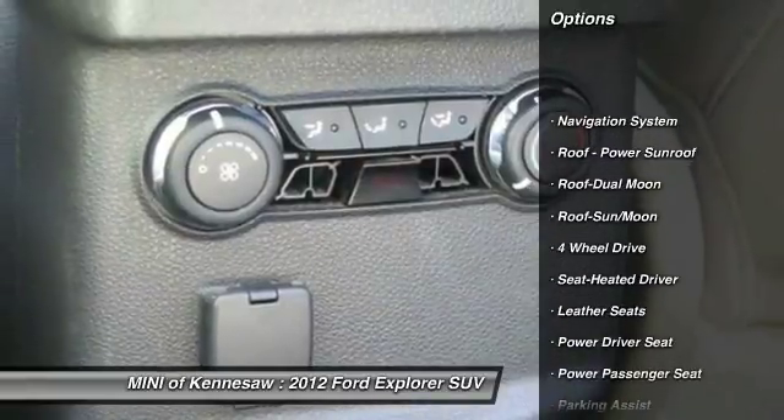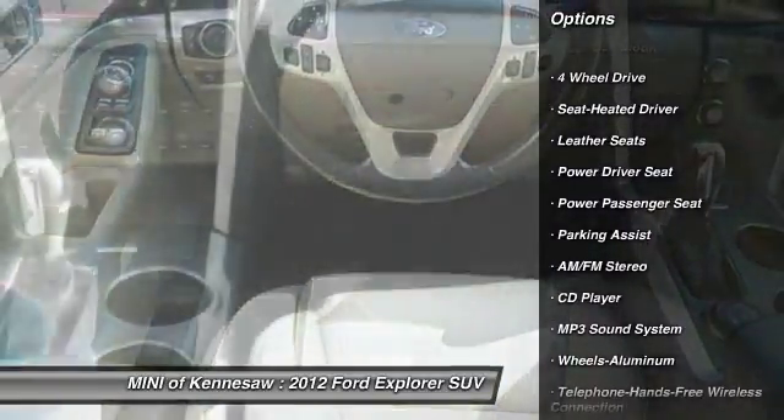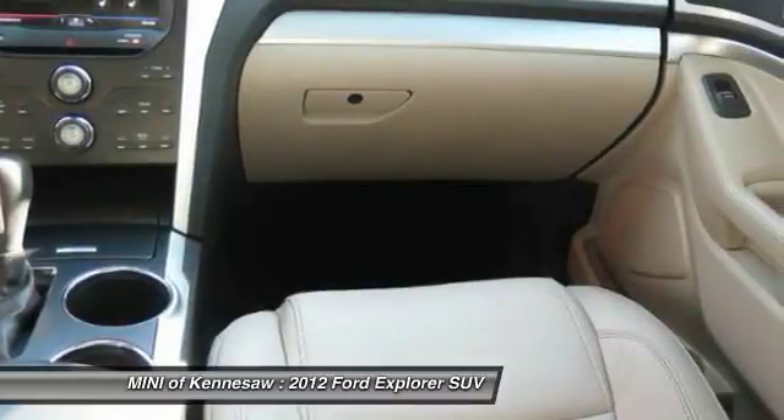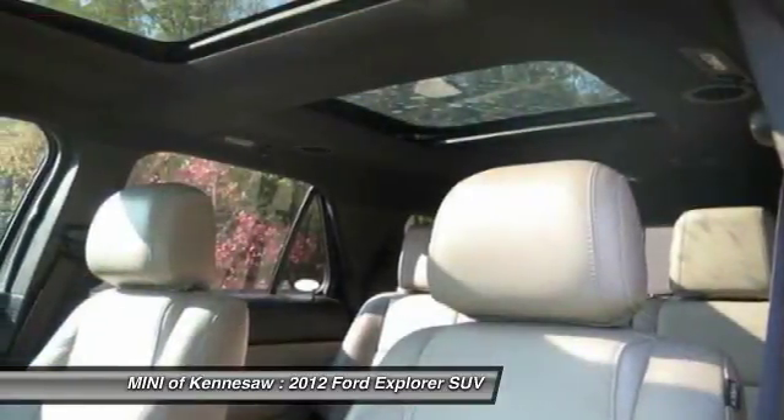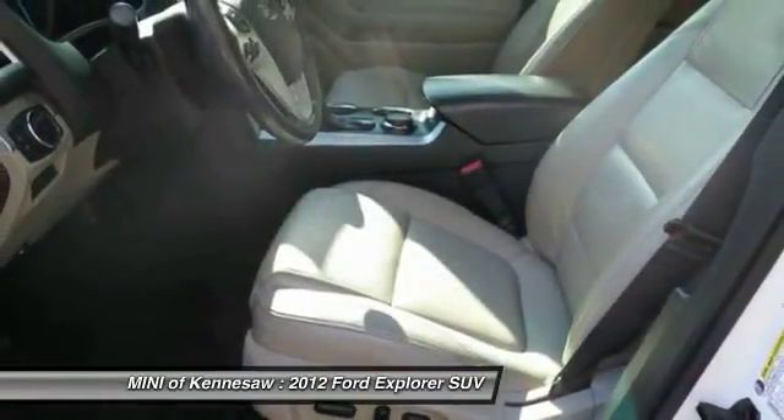Four-wheel drive. Anti-lock braking system. Traction control. Power passenger seat. Navigation system. Bluetooth wireless data link for hands-free phone. Moonroof. Power steering.